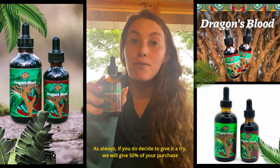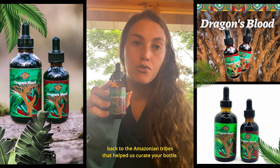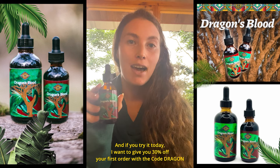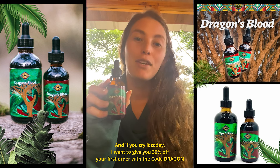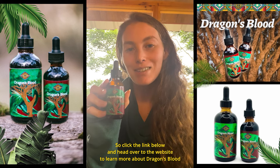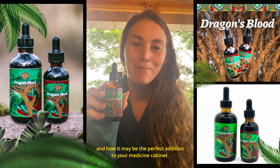As always, if you do decide to give it a try, we will give 50% of your purchase back to the Amazonian tribes that helped us curate your bottle. And if you try it today, I want to give you 30% off your first order with the code dragon. So click the link below and head over to the website to learn more about dragon's blood and how it may be the perfect addition to your medicine cabinet.